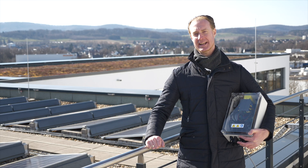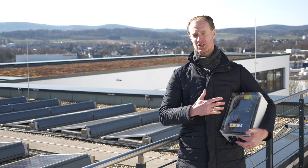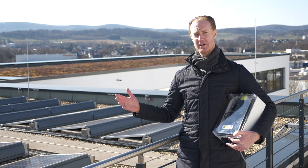Hello, my name is Pascal and I'd like to explain to you the PV-NEXT fireman switch box. The switch needs to be installed very close to the PV modules in order to ensure maximum safety.